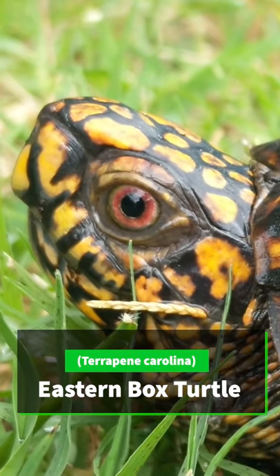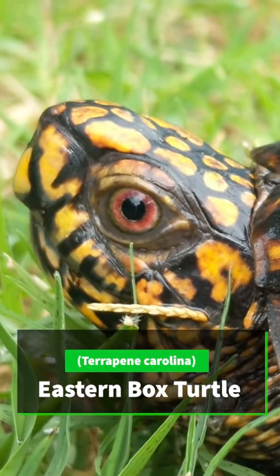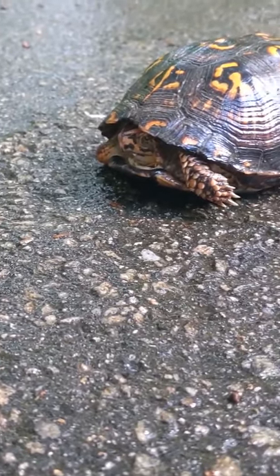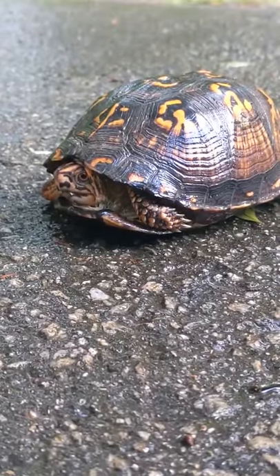I've got a gorgeous eastern box turtle just hanging out on the path here, crossing the road during the rain. It looks like maybe a male, although its head's kind of poked back in its shell now, but it is a really, really pretty turtle. Oh, there's some head — well, I can't tell, let me pick it up and see.